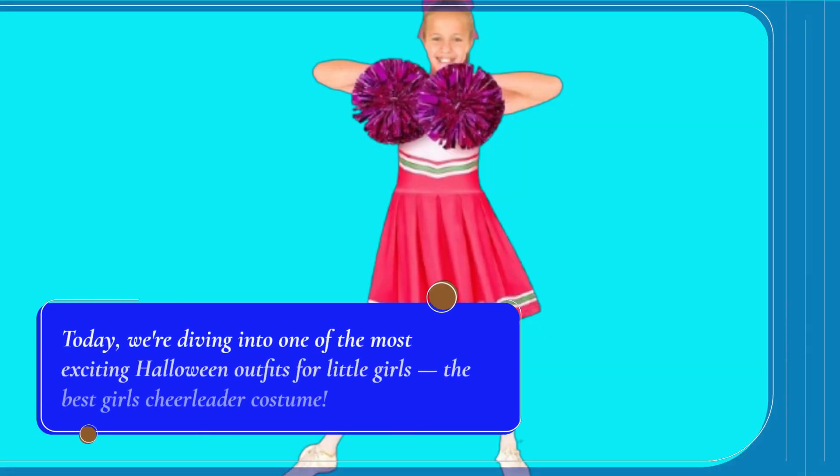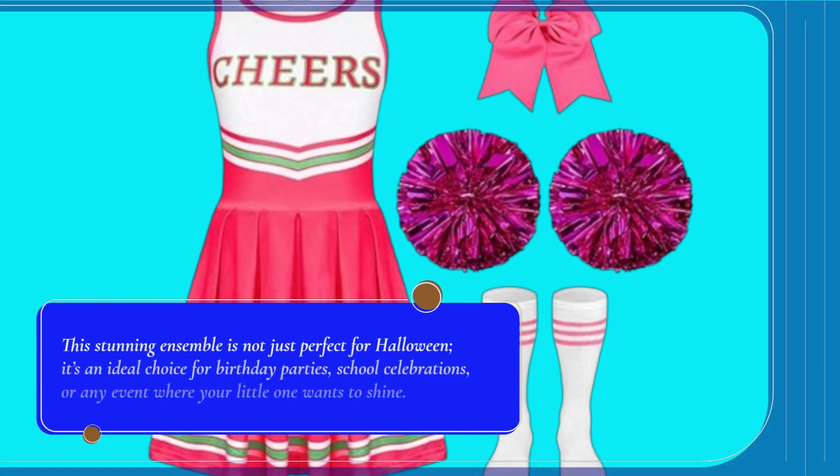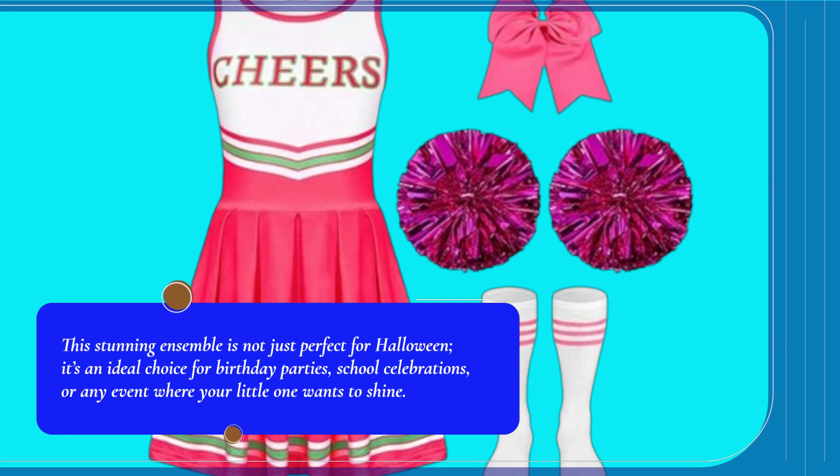Welcome to Product Critique. Today, we're diving into one of the most exciting Halloween outfits for little girls, the Best Girls Cheerleader Costume. This stunning ensemble is not just perfect for Halloween — it's an ideal choice for birthday parties, school celebrations, or any event where your little one wants to shine.